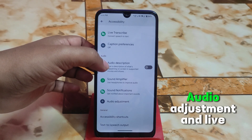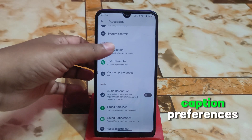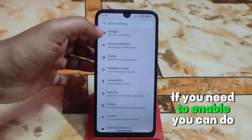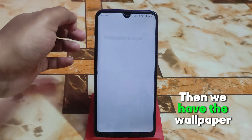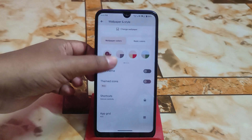In accessibility, the usual regular customizations are available: audio description, sound amplifier, sound notification, audio adjustment, transcript, and caption preferences. If you need to enable any of these, you can do that.